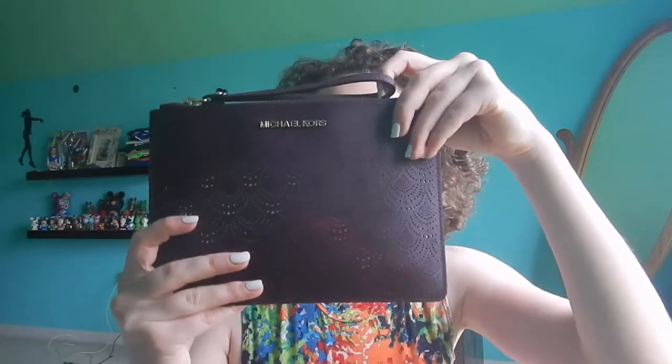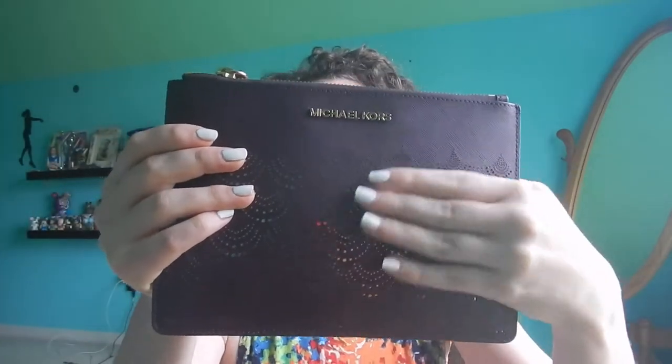So this is my current wristlet. It is by Michael Kors and it's this really pretty purple color with cool gold detailing and also a gold zipper. I got this for Christmas, so I don't know how much it was or whatever.